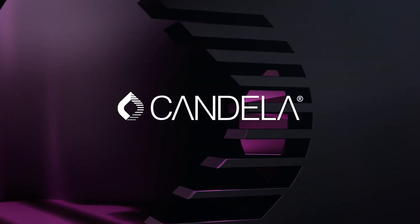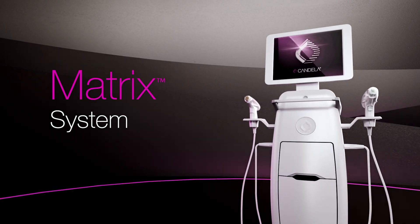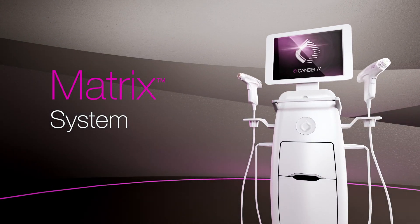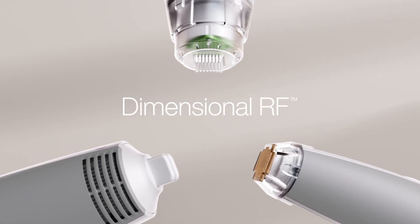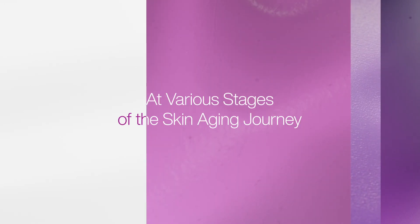From Candela, leading provider of energy-based solutions worldwide, introducing the Matrix System, a 3-in-1 dimensional RF platform designed to treat patients at various stages of the skin aging journey.